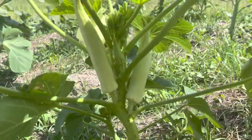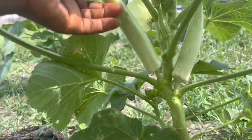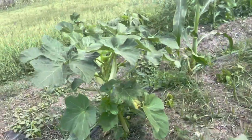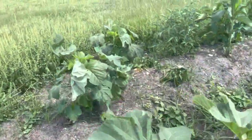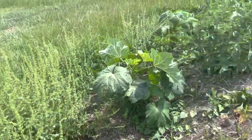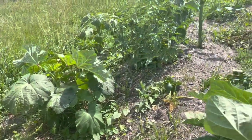Nobody's been harvesting — this is the white velvet okra. It is way past due for harvesting. Here we go, more okra. This got really weedy. Even the red hill country red okra is producing fruit.